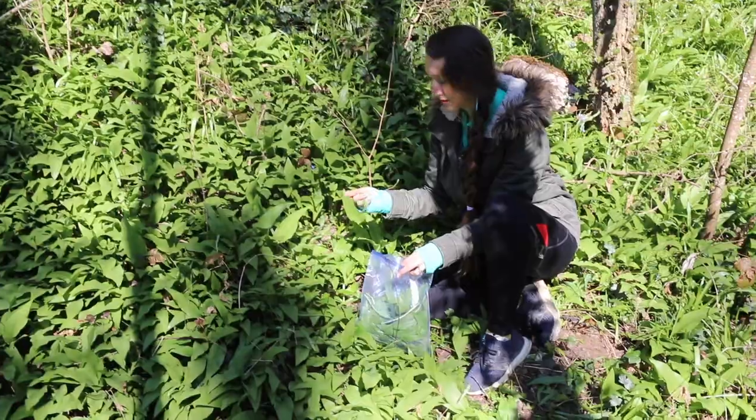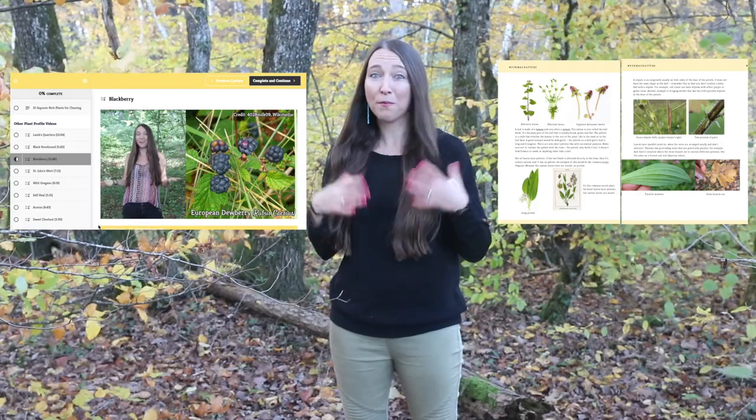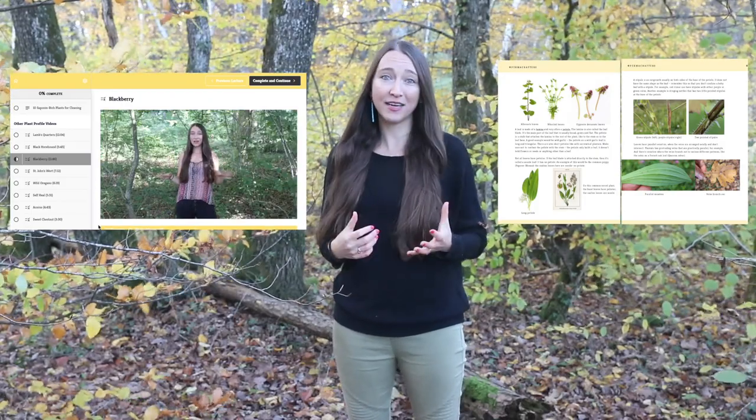Alongside hundreds of students in our international foraging community, you'll learn the rules of foraging safely and ethically. You'll master plant morphology and the basics of botany and plant chemistry.